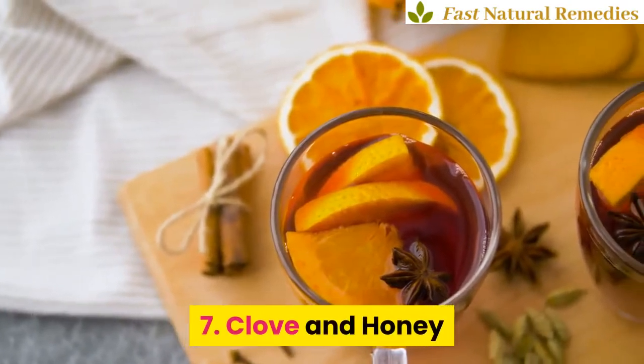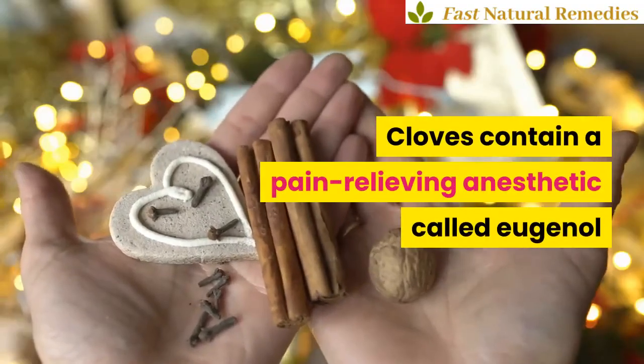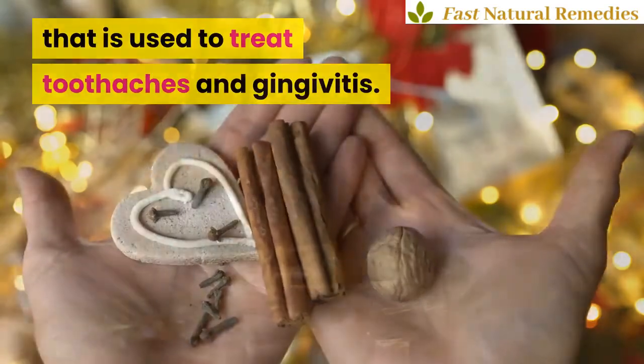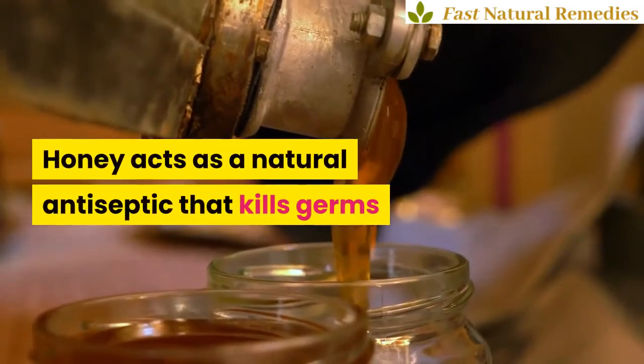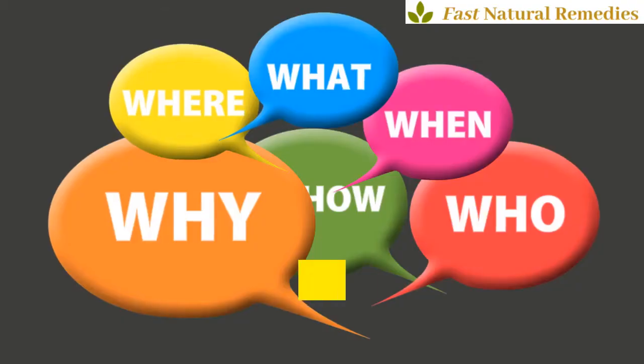7. Clove and Honey. Cloves contain a pain-relieving anesthetic called eugenol that is used to treat toothaches and gingivitis. Honey acts as a natural antiseptic that kills germs and bacteria, which add to the infection.